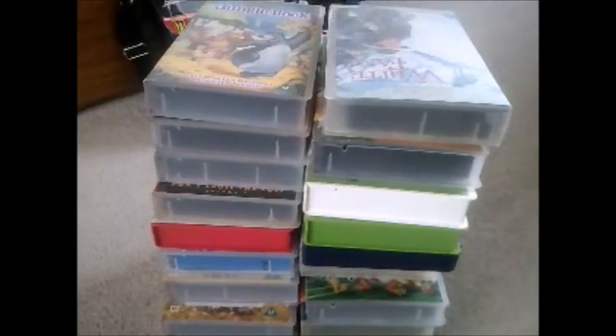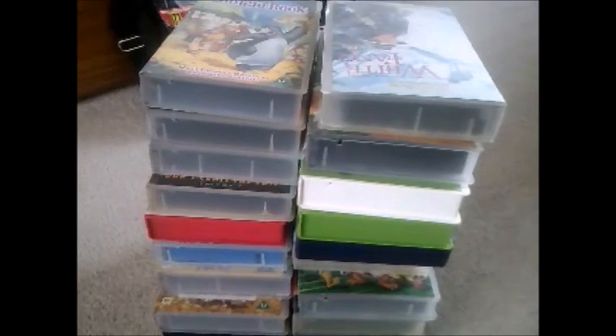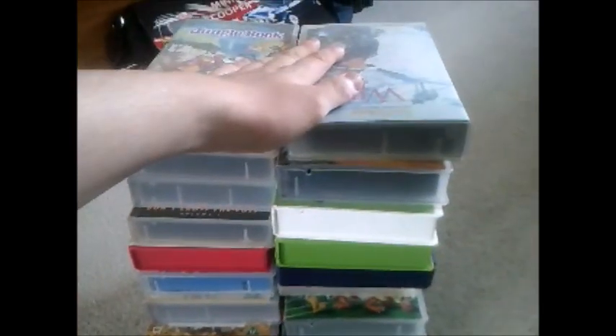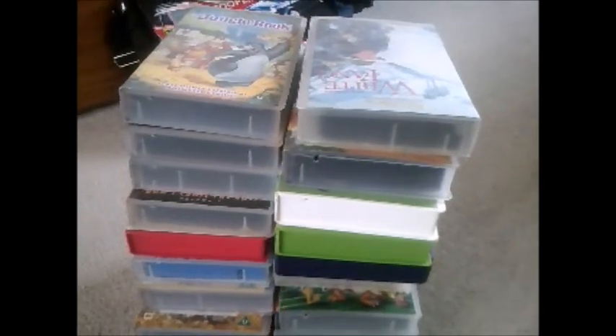Hi guys and welcome to my updated Disney VHS collection. I got all of these Disney videos here because I've narrowed it down to only the Disney classics that I like.